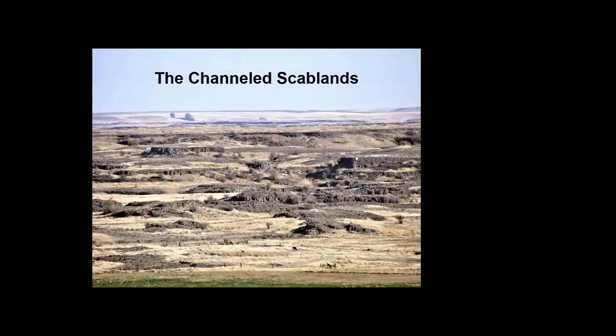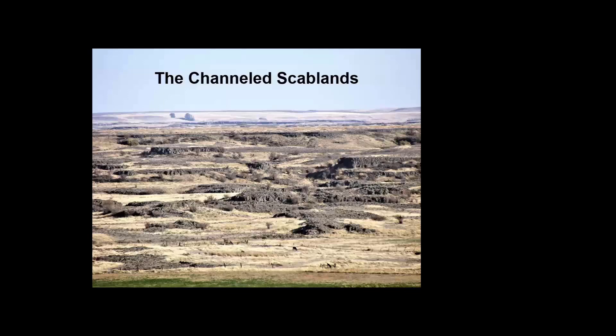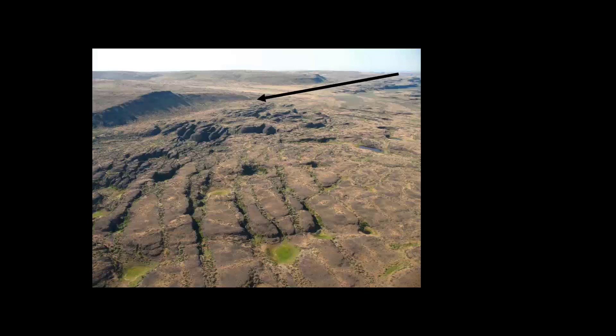J Harlan Bretz saw this scabby area that farmers called the 'scab lands,' so he named it the Channeled Scablands. On the right side of an image you can see where all the soil was removed and some basalt moved, but on the left there's a trim line — a rounded hill of soil that existed before the floods. That high water line, or trim line, tells us exactly how deep the water was as it flowed through. These truncated hills also show the high water line — the hills used to continue downward until the water cut them off.